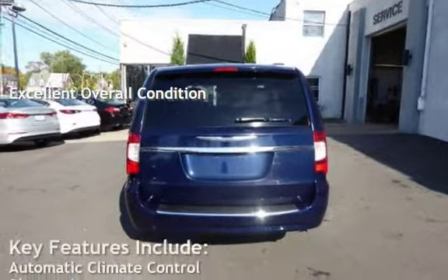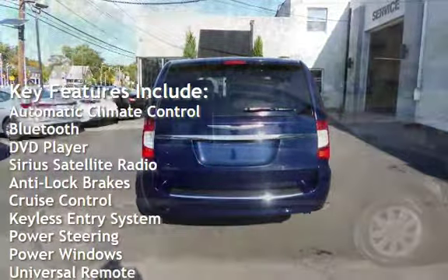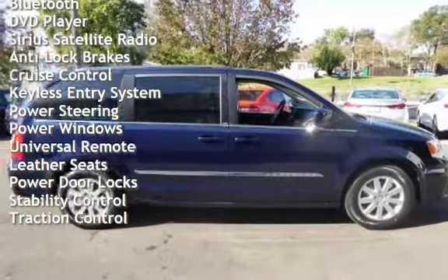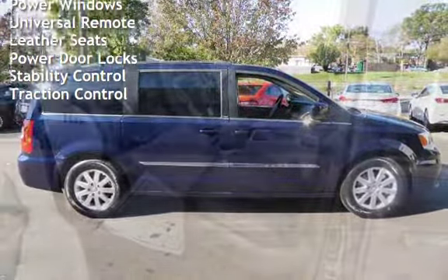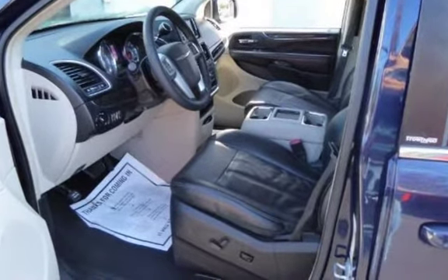Key features include automatic climate control, Bluetooth, DVD player, Sirius satellite radio, anti-lock brakes, cruise control, keyless entry, power steering, power windows, universal remote, leather seats, power door locks, stability control, and traction control.